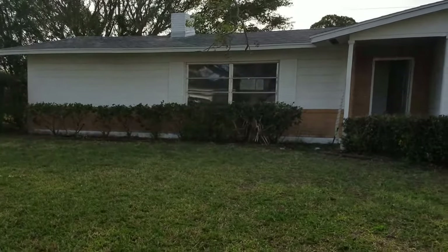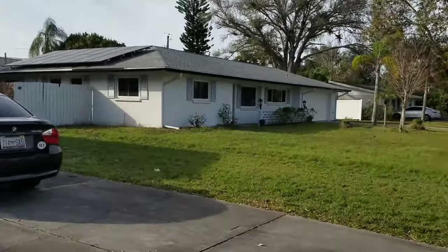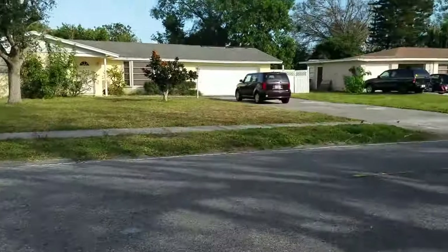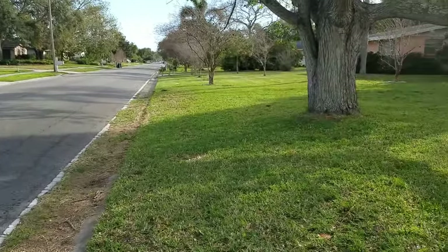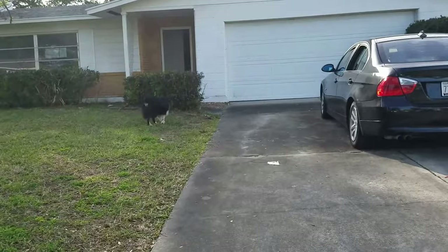This is a walkthrough video of 3248 Lockwood Ridge. We're located just to the south of Weber. Bee Ridge is down there, and this is a really nice street. It's a great neighborhood.